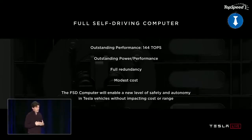So, to conclude, I think we've created a design that delivers outstanding performance — 144 teraops for neural network processing. It has outstanding power performance. We managed to jam all of that performance into the thermal budget that we had. It enables a fully redundant computing solution, and it has a modest cost.